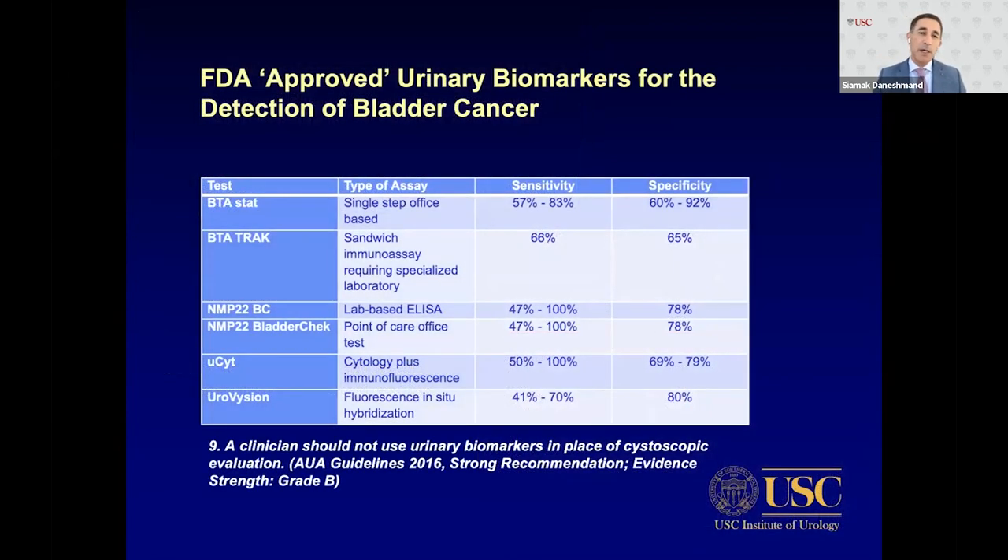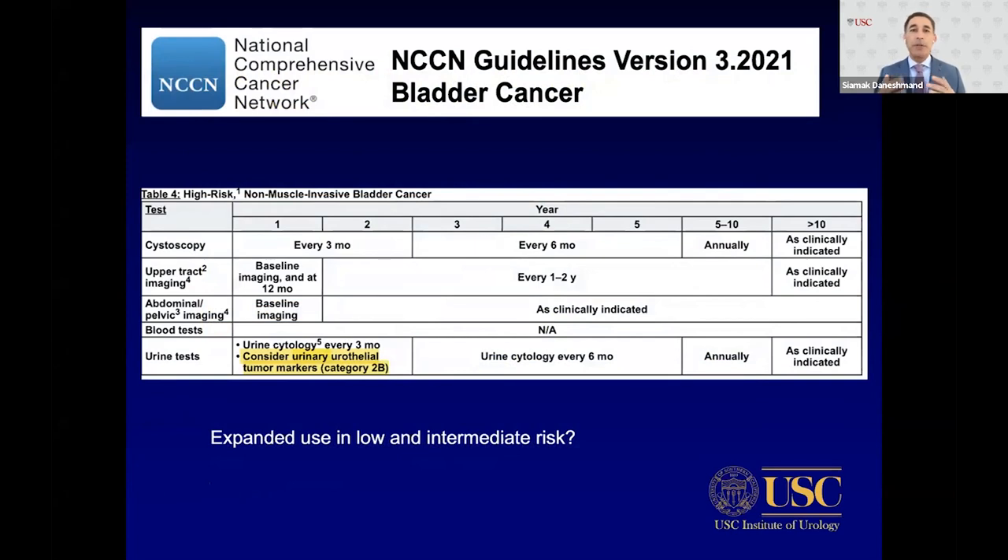These are the current FDA-approved urinary biomarkers for bladder cancer detection. Not all markers need to be FDA-approved, but must be CLIA-certified to be covered. BTA, NMP22, and Eurocyte have been around for a long time, but all suffer from relatively low sensitivity and not high enough specificity. The 2016 AUA guidelines state that clinicians should not use urinary biomarkers in place of cystoscopic evaluation — we're not ready yet to replace cystoscopy.